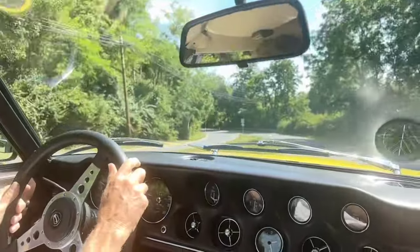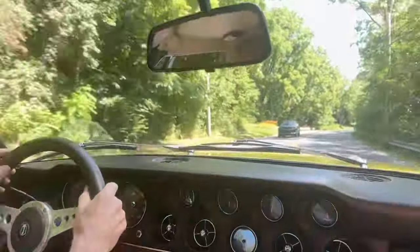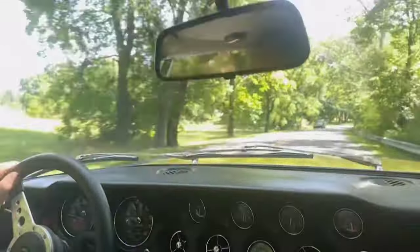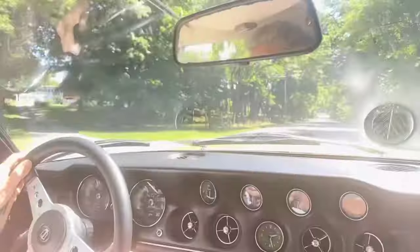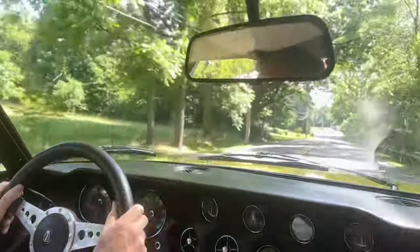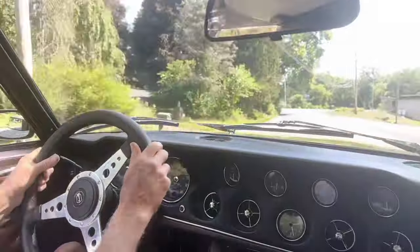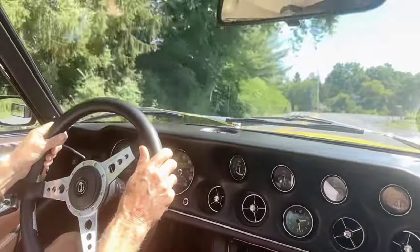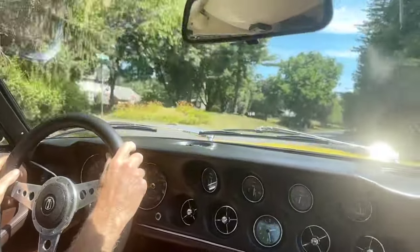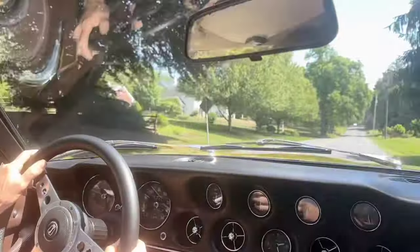I'll show you the 440. It quickly shows its heritage. The 440 is quick to respond — good torque, wonderful sound. This car wants to get on a highway and go on a trip somewhere. Very comfortable, high-speed cruising car.